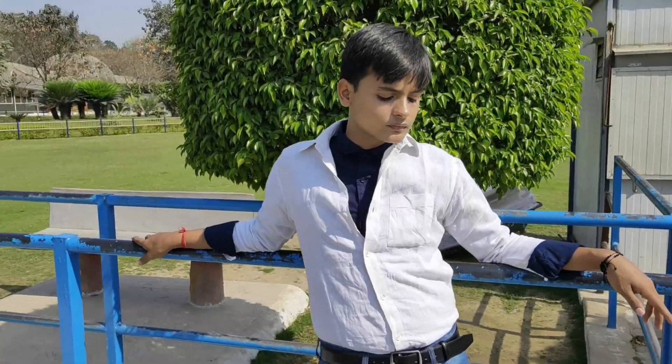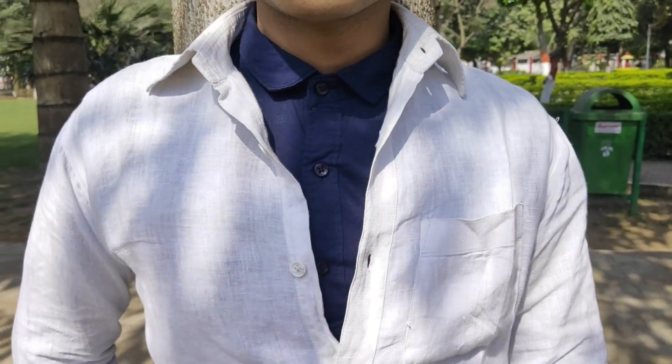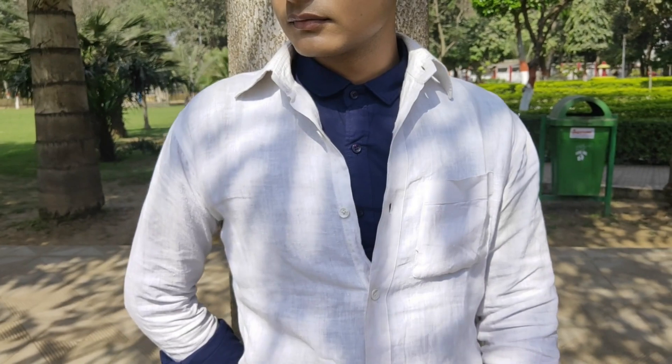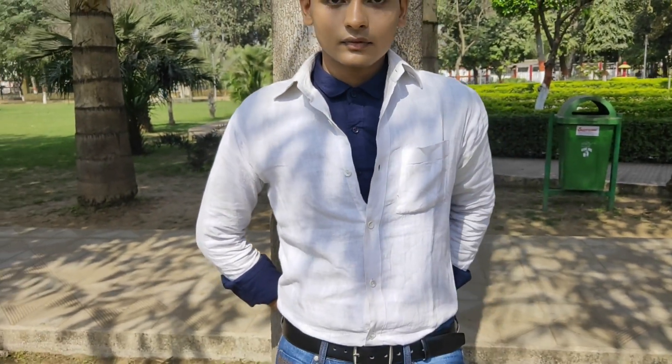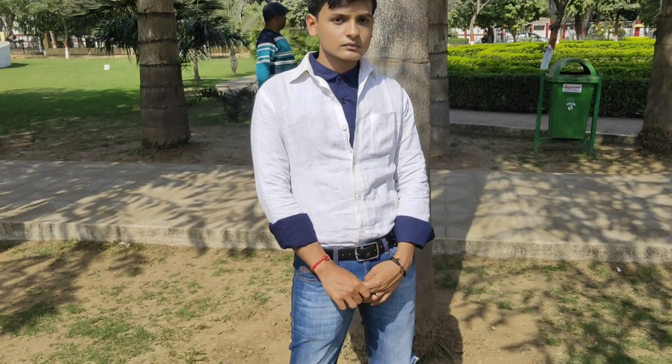The second look is a different take on the previous look with the addition of a solid blue shirt. What I have done is worn the blue shirt as a base, completely buttoned up, and wore the white shirt on top with three buttons left open to let the blue shirt underneath show through.